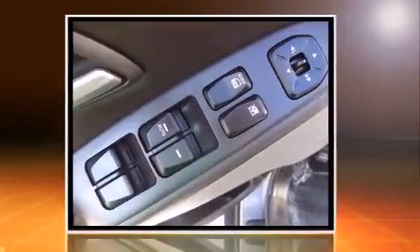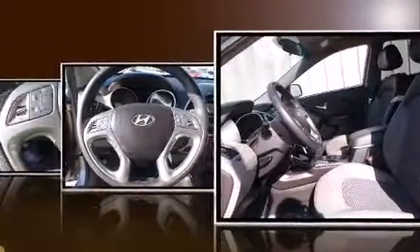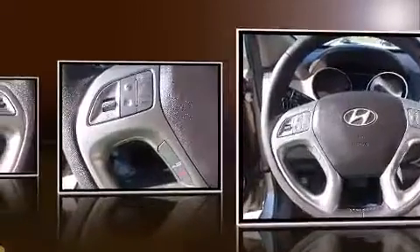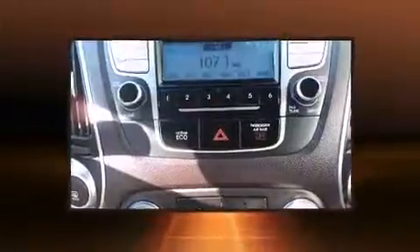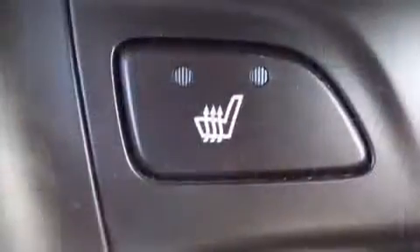Hyundai infused the interior with top-shelf amenities such as delay off headlights, variably intermittent wipers, adjustable headrests in all seating positions, turn signal indicator mirrors, and much more. Audio features include a CD player with MP3 capability and six well-positioned speakers.